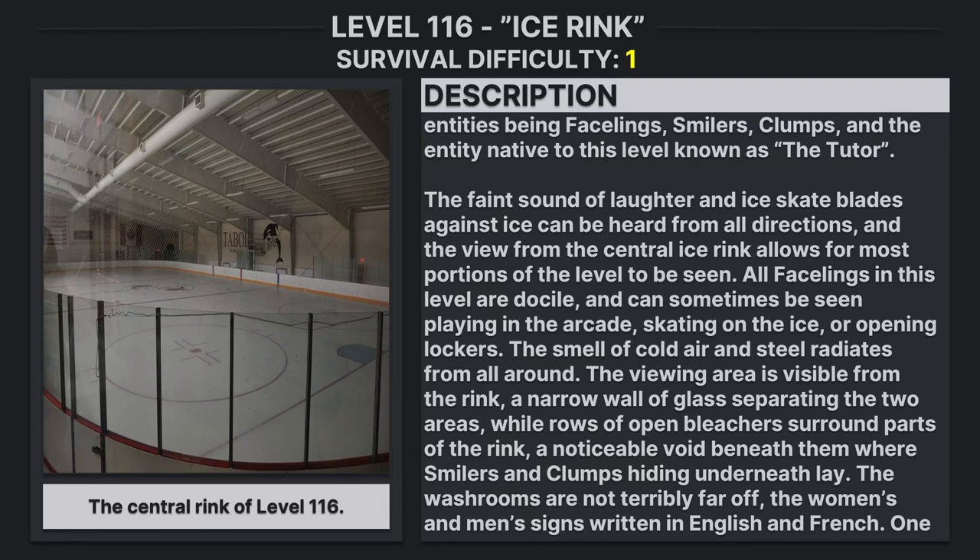The smell of cold air and steel radiates from all around. The viewing area is visible from the rink, a narrow wall of glass separating the two areas, while rows of open bleachers surround parts of the rink. A noticeable void beneath them where smilers and clumps hiding underneath lay.